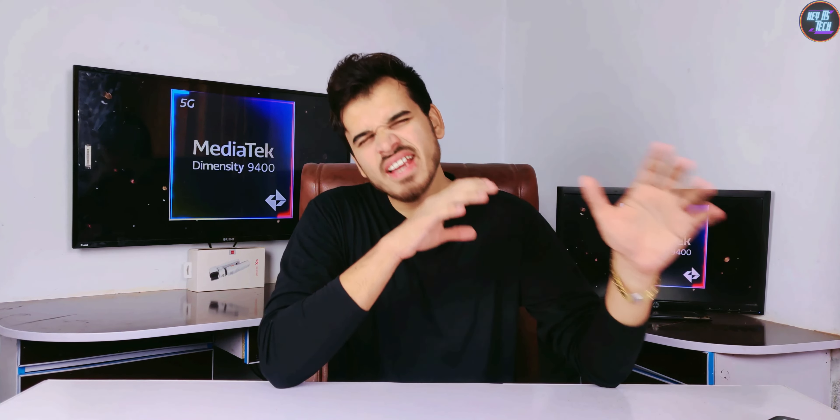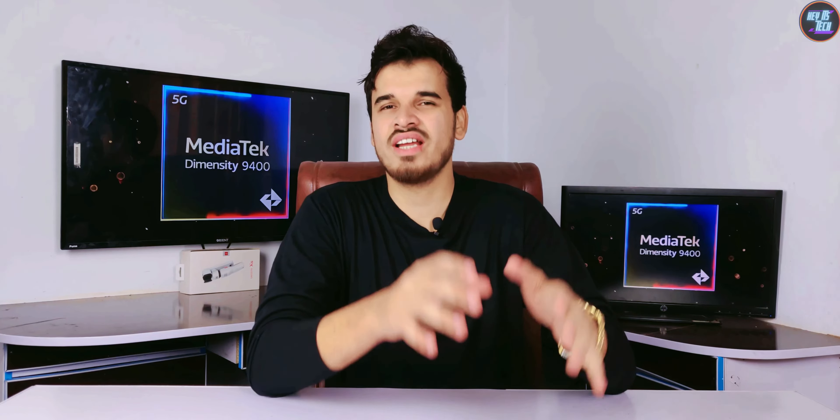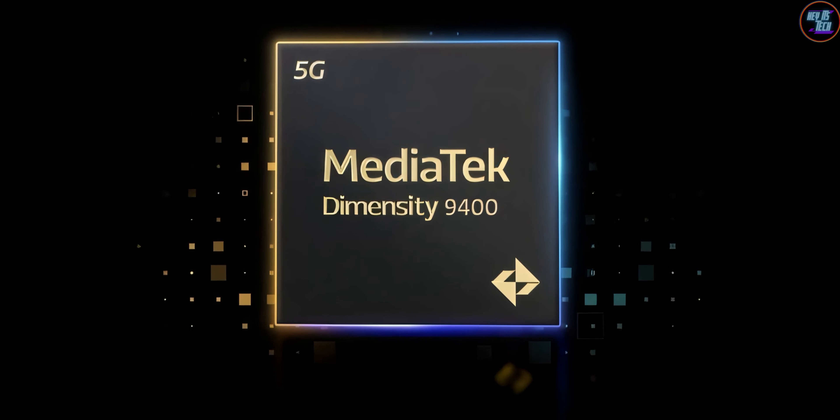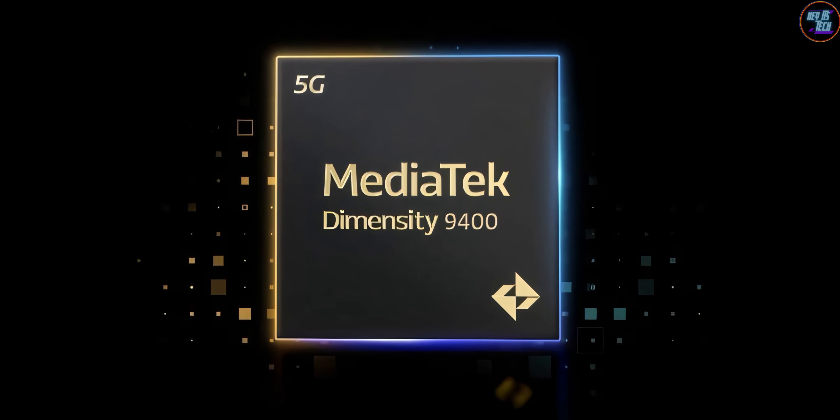This chipset is currently the second most fastest chipset on the market in Geekbench 6 and Antutu version 10 benchmarks. The MediaTek Dimensity 9400 once again smashed all of its previous benchmark records.